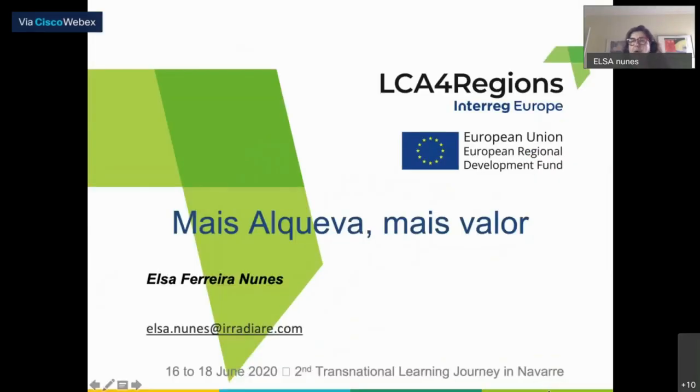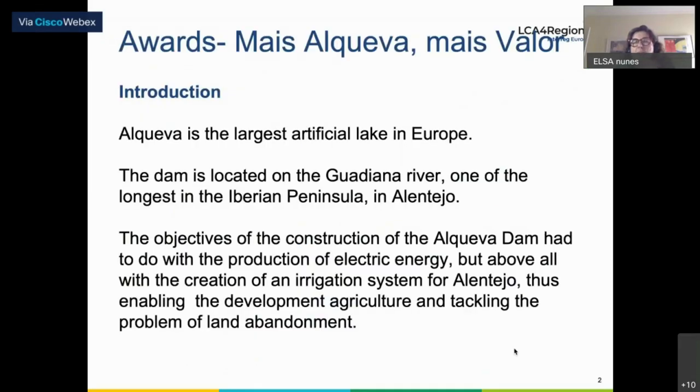Elsa: Good morning. Thank you, David, for your introduction. I'm going to share my presentation now — the 'Mais Alqueva Mais Valor' Awards. Just a small introduction: this is an award — the name 'Mais Alqueva Mais Valor' means in English 'More Alqueva, More Value.' I must explain what Alqueva is — Alqueva is the largest artificial lake in Europe. The dam that originated this lake is located on the Guadiana River, one of the longest in the Iberian Peninsula, in Alentejo.